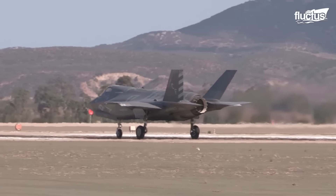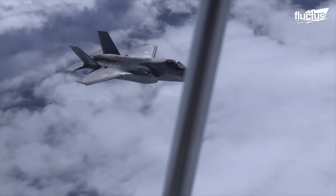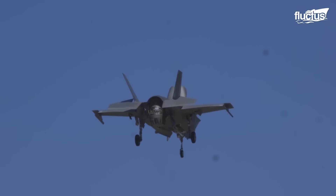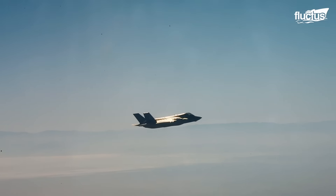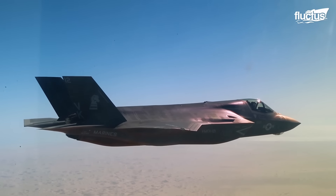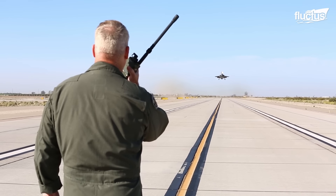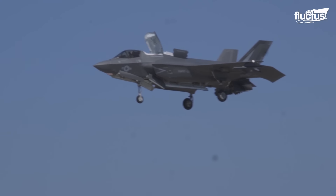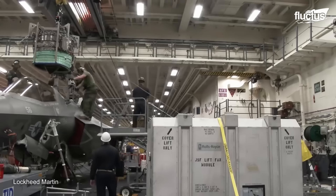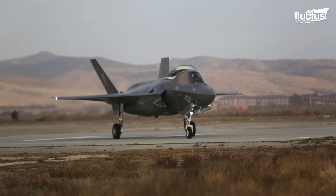The F-35B also features a unique fan-driven lift system that can be adjusted for different flight modes. In conventional flight mode, the lift system is configured for maximum aerodynamic efficiency, allowing the aircraft to fly fast and far. In short takeoff and vertical landing mode, the lift system is adjusted to provide maximum lift and stability, making it possible to take off and land vertically. The combination of the lift fan, roll posts and fan-driven lift system make the F-35B one of the most advanced transformer aircraft in the world.